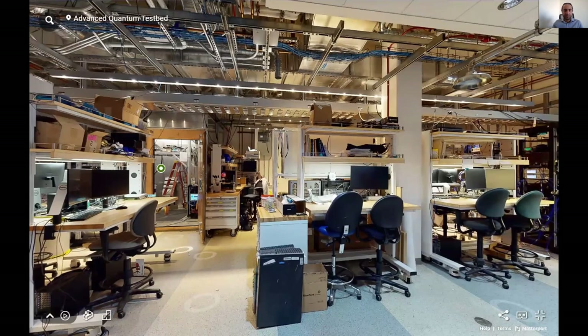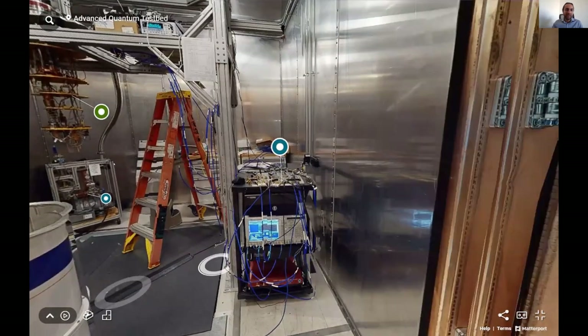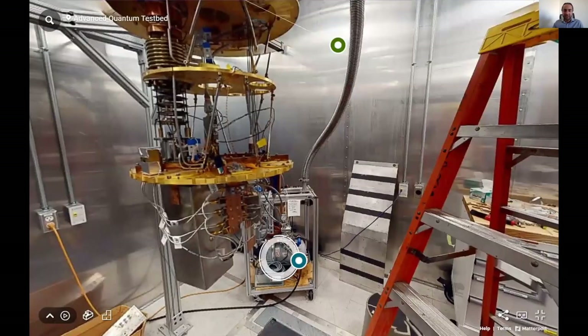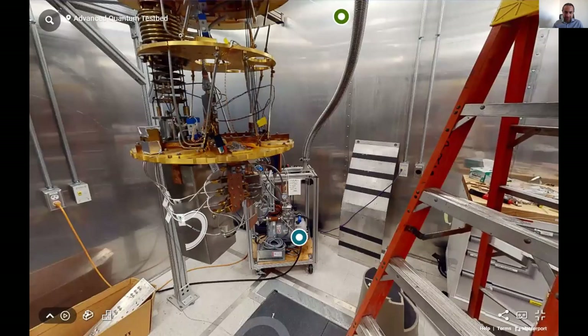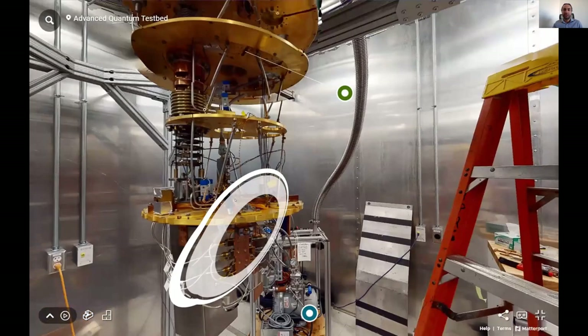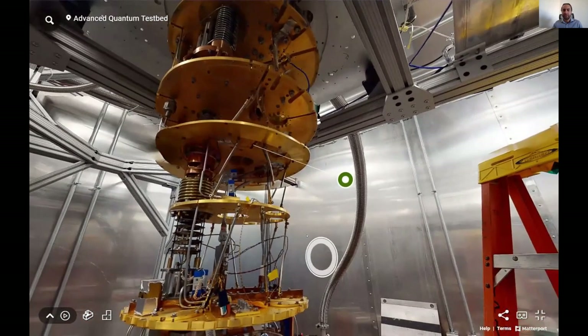Stepping into the lab, this is what the typical measurement lab looks like. We have three cryostats in this particular room, and the desks are co-located right next to the measurement systems so that researchers working on these systems have direct access — not really separated from the instruments and tools.